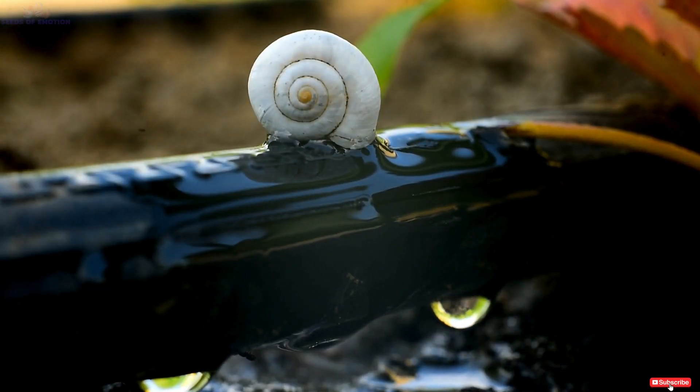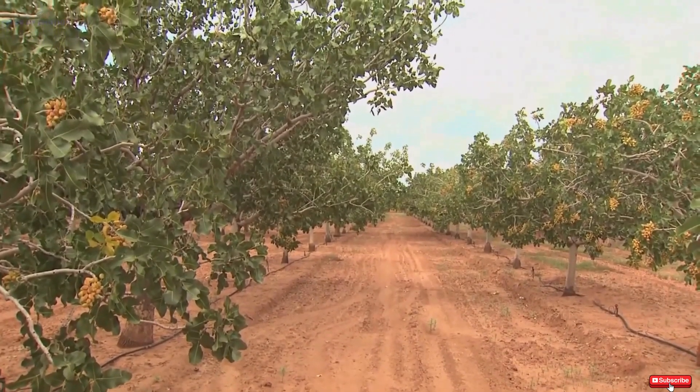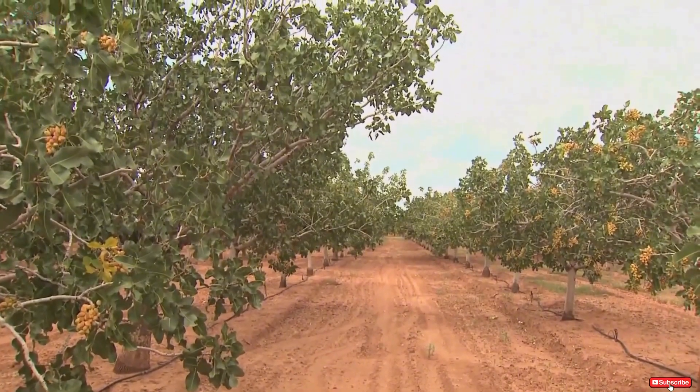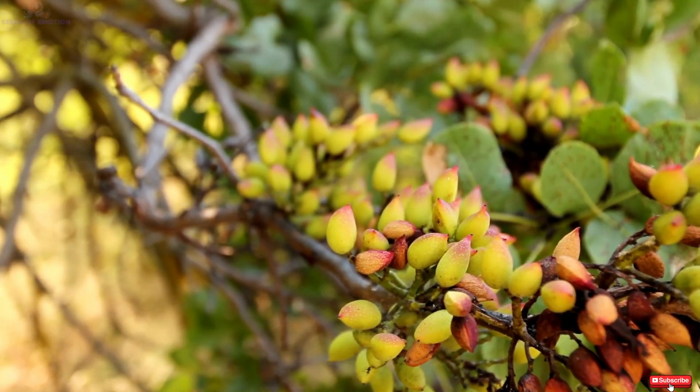Fertilization is another critical aspect of pistachio farming. Growers analyze soil and leaf samples throughout the year to tailor nutrient plans, ensuring the trees receive the precise elements needed for optimal growth.